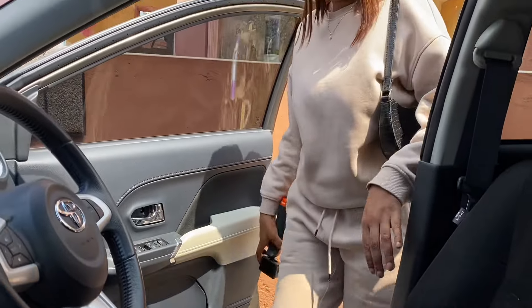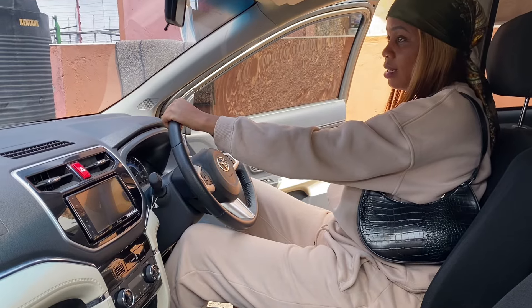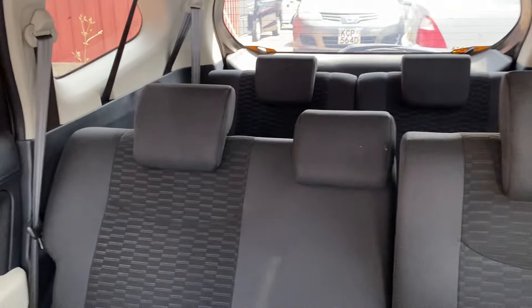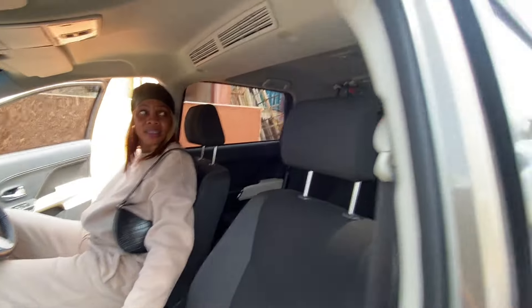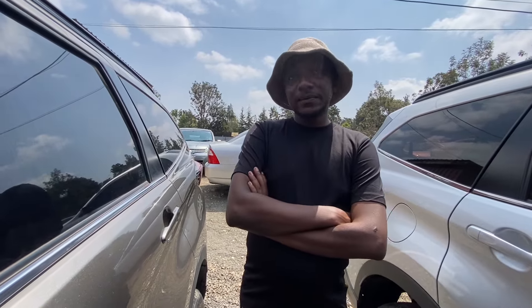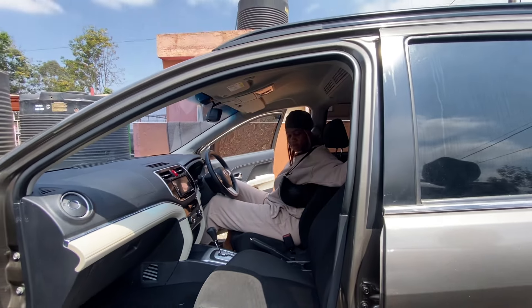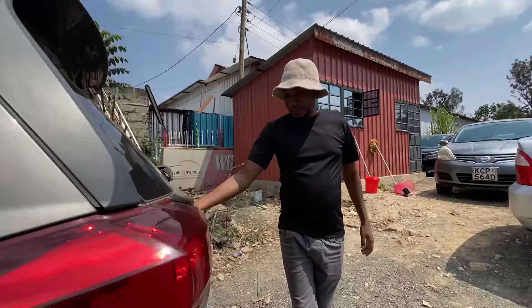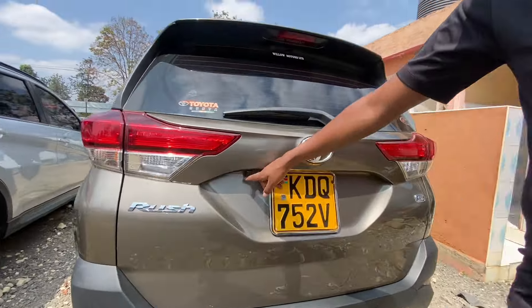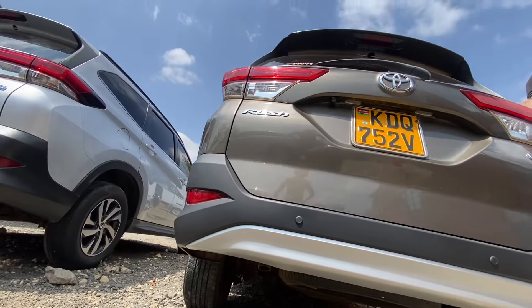The interior looks good. The back seats are really lovely — very nice. How much does it consume? Around 18 kilometers per liter on petrol. It's a used 2020 model. Let's see the boot. Does it have a side mirror camera? Yes, it has a camera. It has one exhaust — not double.